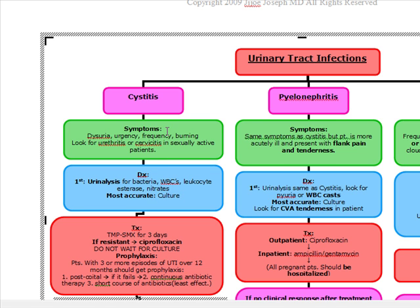So the patient comes in with these symptoms, you're going to first do a urinalysis, then you're going to do a culture, and you're going to treat them empirically. You're going to do trimethoprim-sulfamethoxazole for three days, or if they're resistant to trimethoprim-sulfamethoxazole, you're going to do ciprofloxacin. The main thing to remember for the test is that you do not wait for culture in order to treat them — you just treat them based on the symptoms.